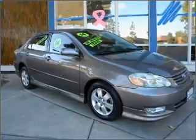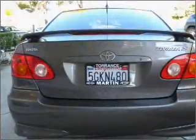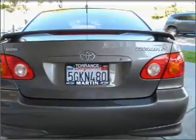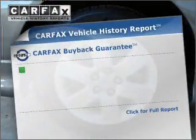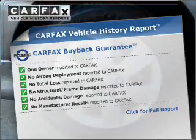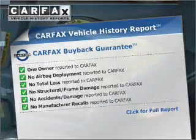With a reliable engine connected to a smooth shifting automatic transmission, premium wheels lend a distinctive appearance. Let the sun shine in with a sunroof. An included Carfax Vehicle History Report allows you to purchase with confidence and the knowledge that your buy was a smart choice.